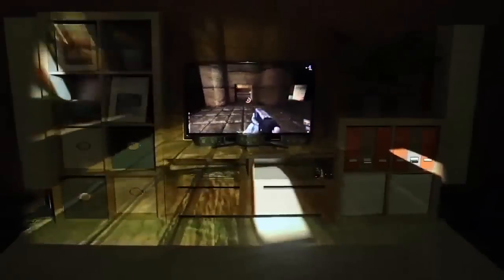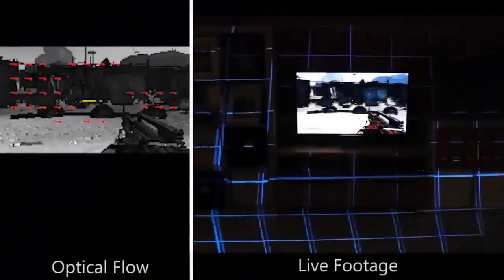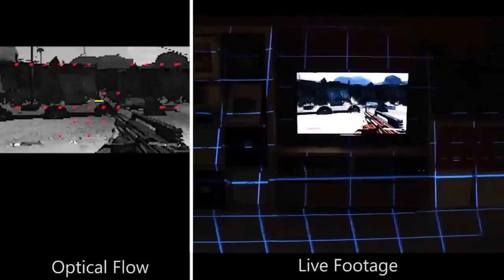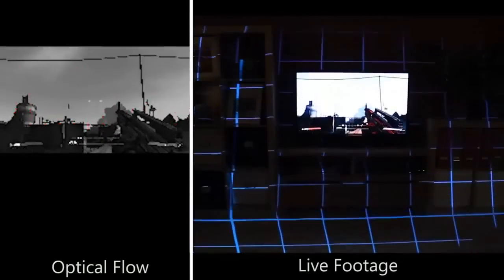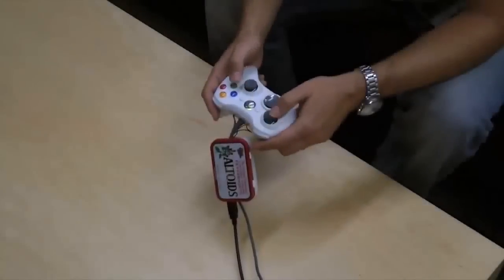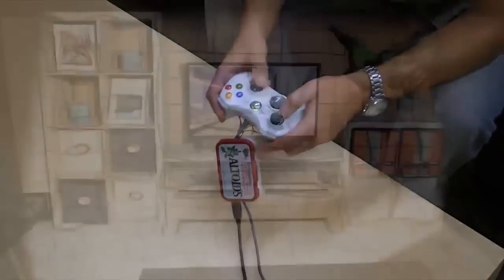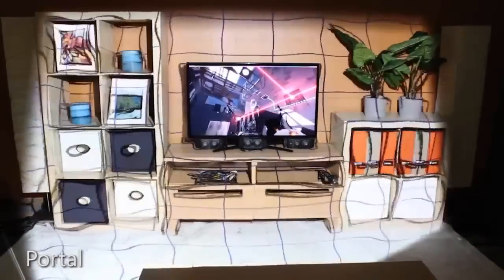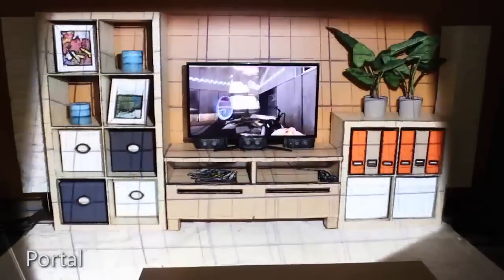Some illusions, like Focus plus Context Full, require direct access to the game's source code and its rendering. However, it is also possible to drive the illusions with limited or no access to the game. For example, we implemented a real-time optical flow computation to infer camera motion from any video footage, like the game Borderlands shown here. We can also intercept controller input directly and use it to drive peripheral projected illusions. This example shows the commercial game Portal augmented in such a way.